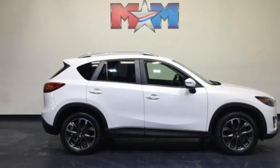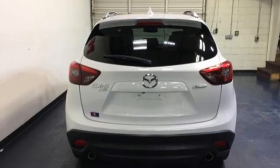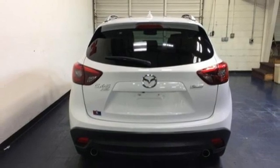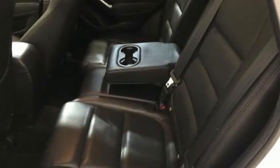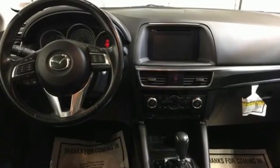Doors and push button start proximity key, voice activation, express open sliding and tilting sunroof, wireless phone connectivity, and integrated navigation system.